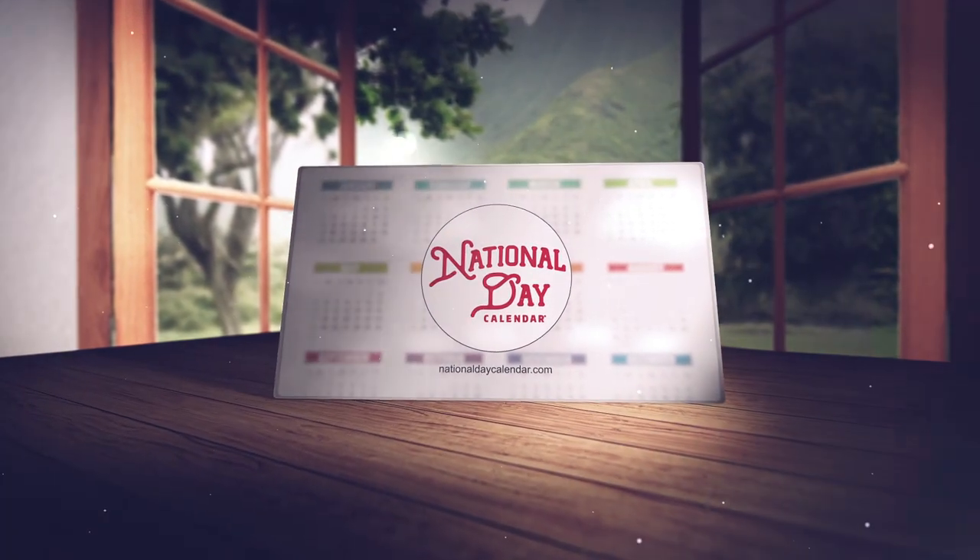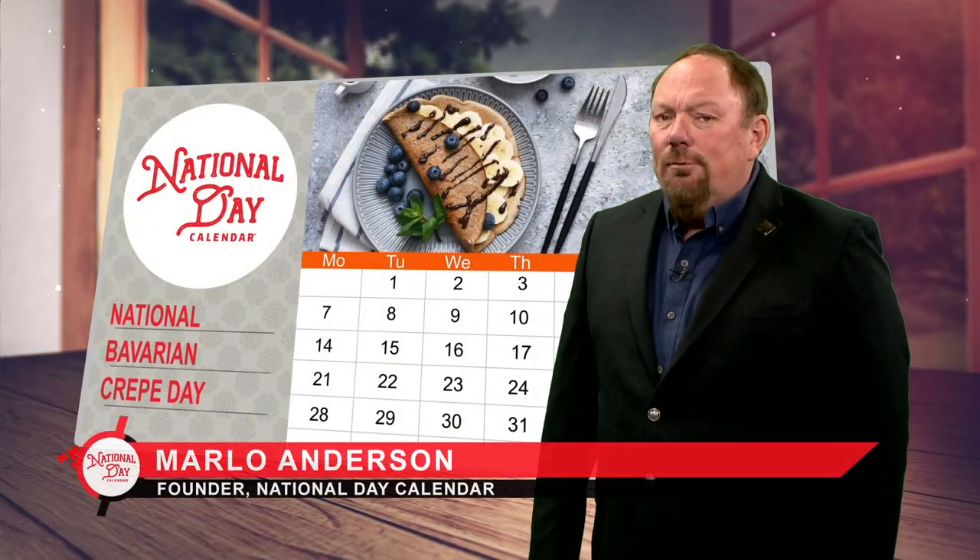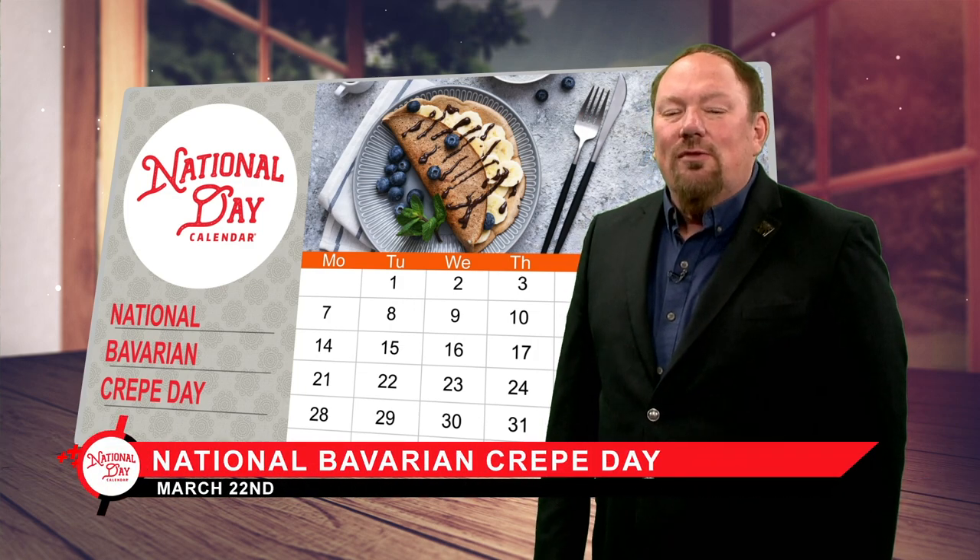Welcome to March 22nd on the National Day Calendar. What's the difference between French and Bavarian crepes? It starts with the batter.